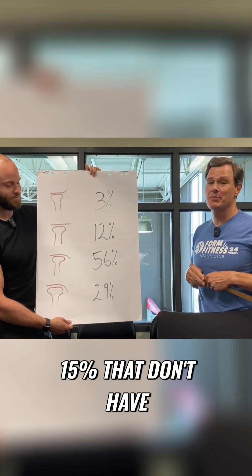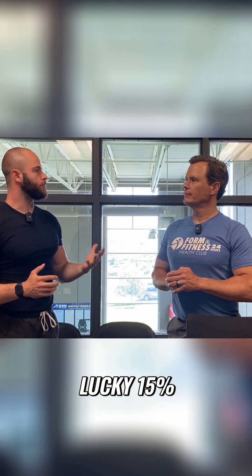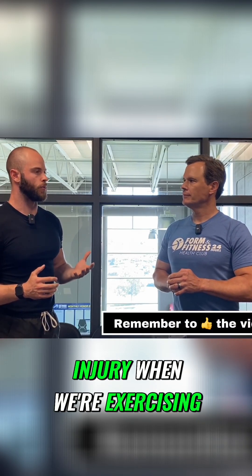And then there's the gifted 15% that don't have to worry about anything. So if we're not that lucky 15%, how do we avoid injury when we're exercising?